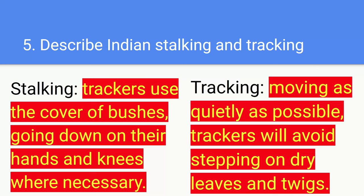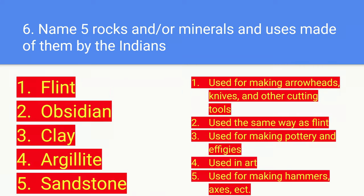Moving on to number five: describe Indian stalking and tracking. For the stalking, trackers use the cover of bushes, going down on their hands and knees where necessary. For the tracking, the trackers move as quietly as possible — you don't want to scare the animal away. Trackers will avoid stepping on dry leaves and twigs to make as little noise as possible.